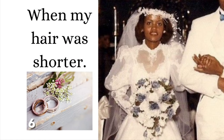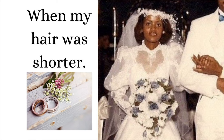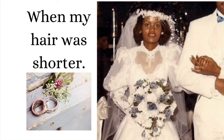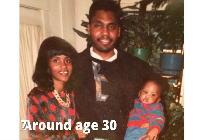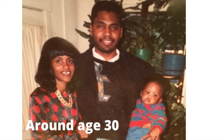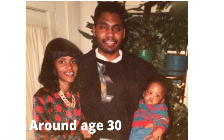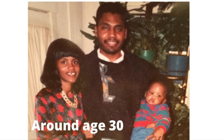This is my wedding picture — I was age 28, and my hair was still natural. You can see that my hair was just falling right on my shoulders at that time. This is a picture of me, my husband, and our first son. Our son was about five or six months, so I had just finished taking the prenatal pills and my hair had grown past my shoulders. I was still natural in this picture, and that's when we wore the big bangs.